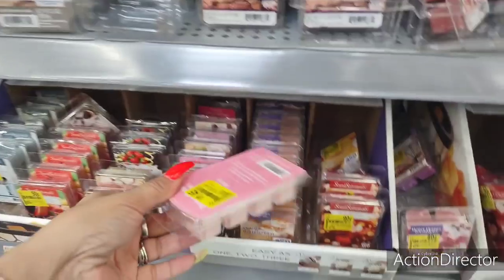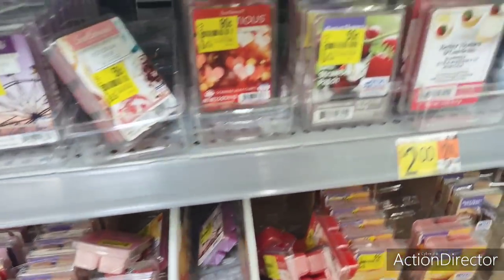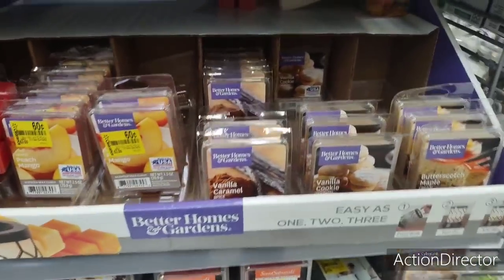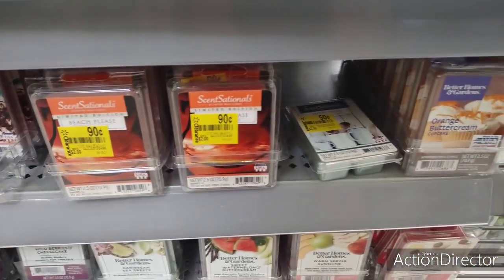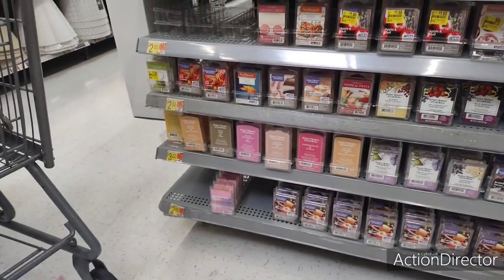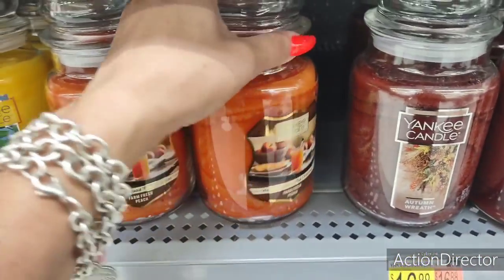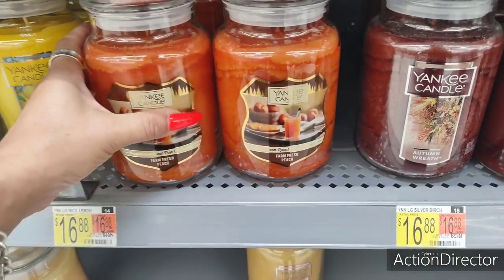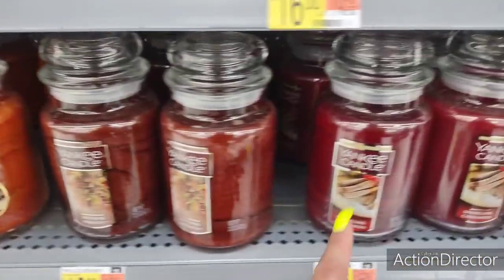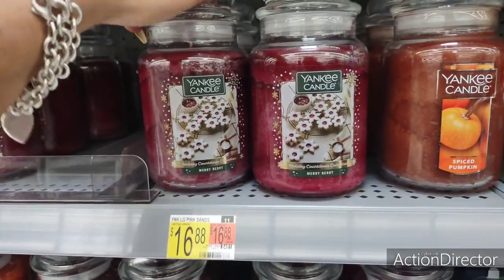$1.45 — rose? I'm not the biggest fan of rose. Strawberry smells good too. They're bringing in Yankee Candle: Woodland Road Trip, Farm Fresh Peach, autumn wreath — these are $16.88, they're expensive. Sparkling cinnamon, spiced pumpkin, holiday countdown collection — $16.88. All kinds of fun stuff is coming through.